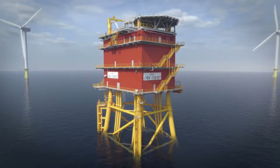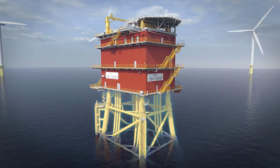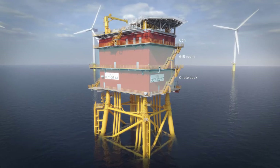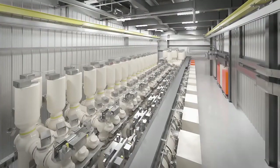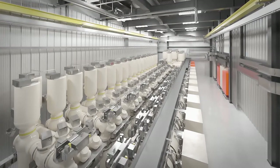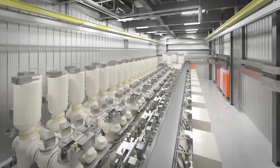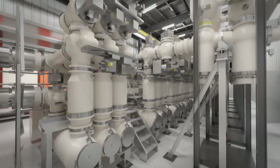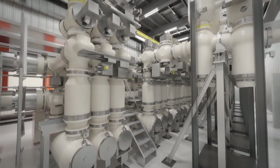The switchyard platform has two main parts. The support structure, or jacket, is anchored to the seabed. The top part has a number of floors and is where all the technology is found. At the heart of the platform is the GIS facility — it's like the switch box you have at home, but much bigger. The cables from the wind farms come together here and the electricity from every wind farm is bundled together at 220 kilovolts and connected to the cables that go to the mainland.